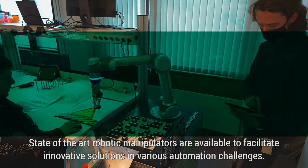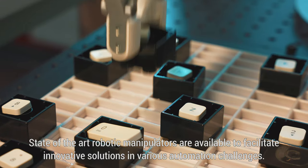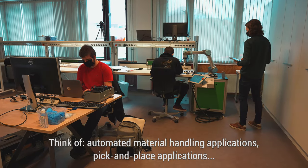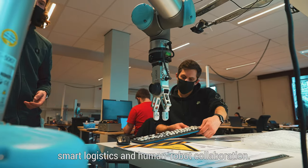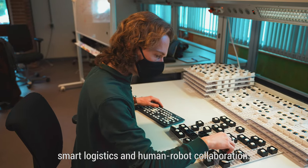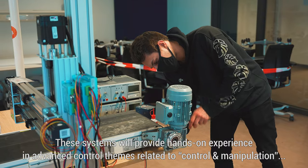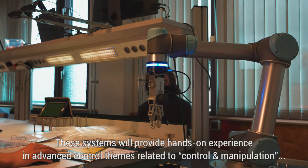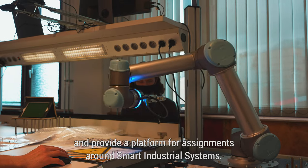State-of-the-art robotic manipulators are available to facilitate innovative solutions in various automation challenges. Think of automated material handling applications, pick-and-place applications, smart logistics, and human-robot collaboration. These systems will provide hands-on experience in advanced control themes related to control and manipulation, and provide a platform for assignments around smart industrial systems.